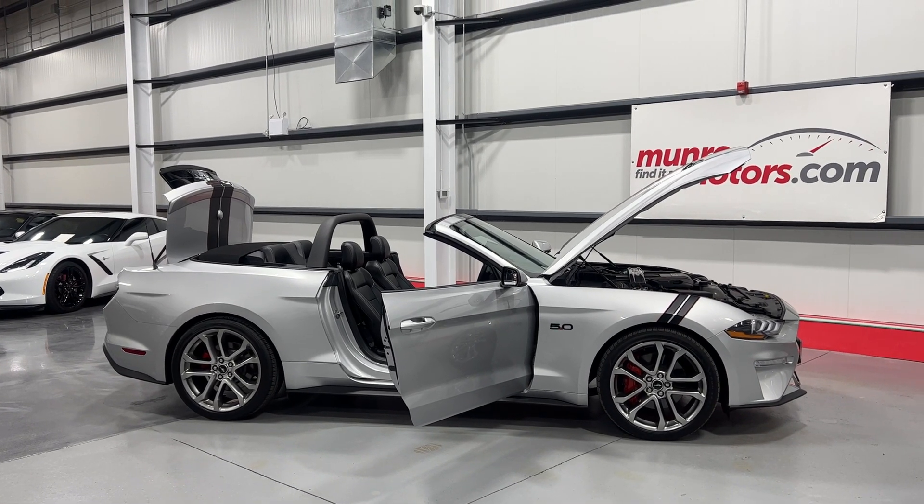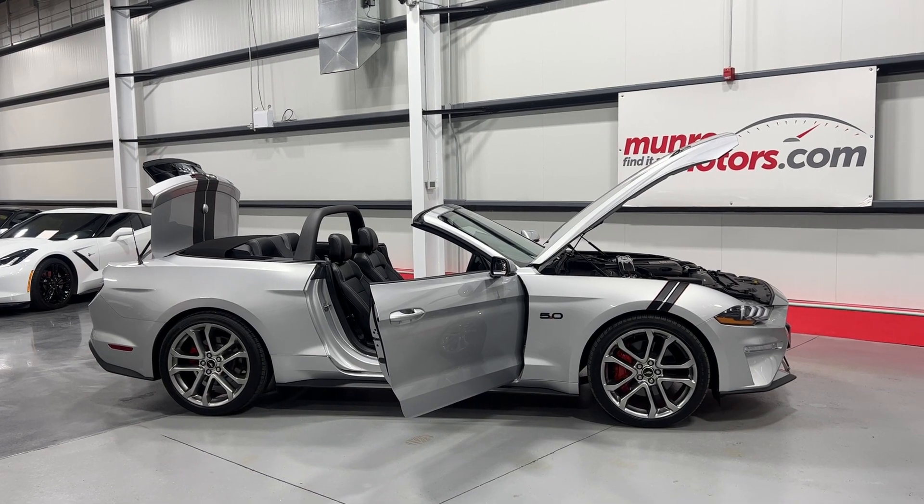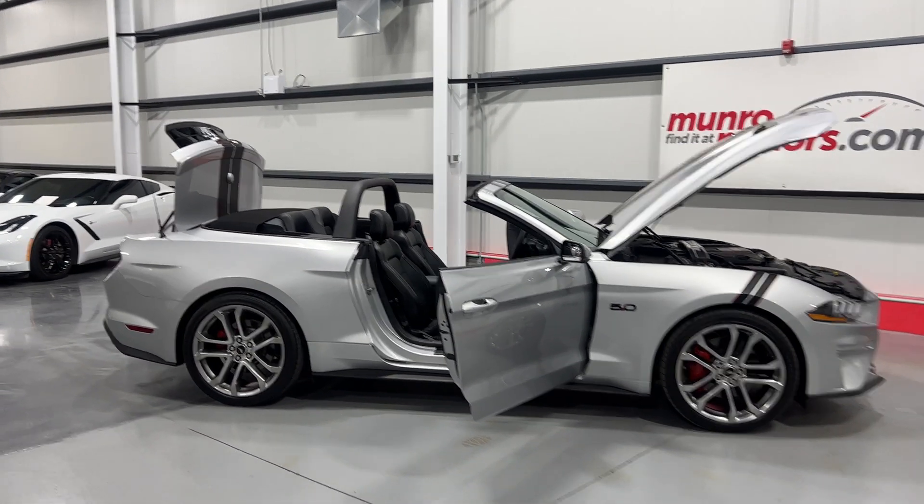Welcome to monroemotors.com. Here we have a 2019 Ford Mustang Premium GT Convertible in Ingot Silver on black leather interior.